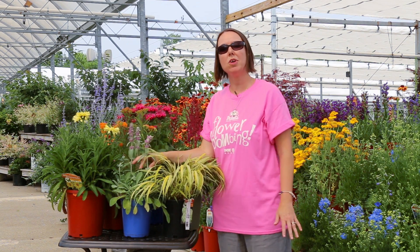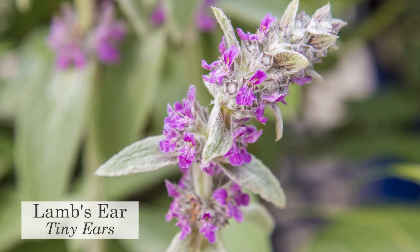We have a beautiful tiny ears lamb's ears — real cute, petite — looks great in any sunny garden.